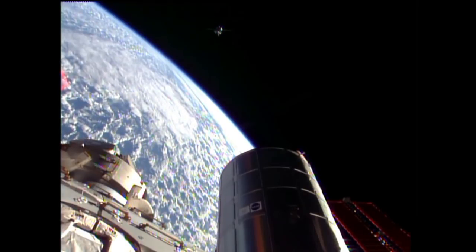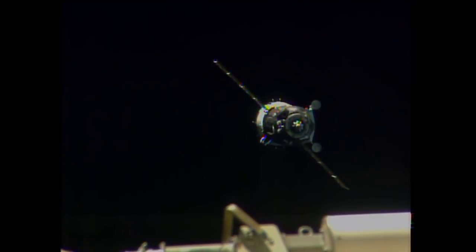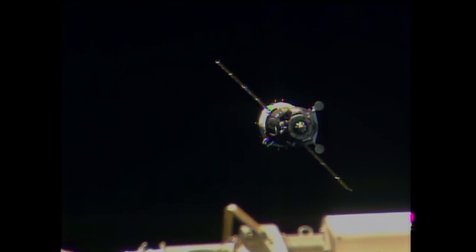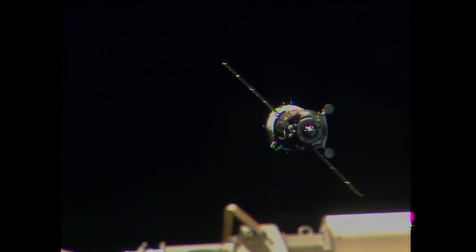92 meters, 0.45 meters per second range rate. For me, this is a great view. I can't think of a better way to see it. But perhaps for you on the TV video image, you could see it better.